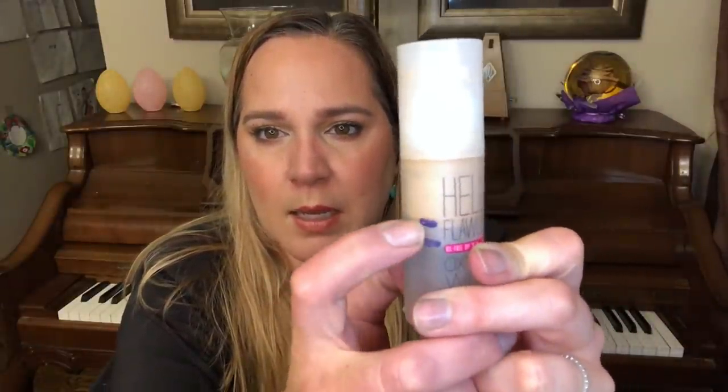For the letter H I have my Hello Flawless Oxygen Wow Foundation from Benefit and I have progress on this too. This is currently my everyday go-to foundation. Since I finished some concealers I had been using as foundations, this has been my go-to. It is a really good match for me right now and I'm wearing it today. I started down here and now I'm up here — pretty good progress for about a month.